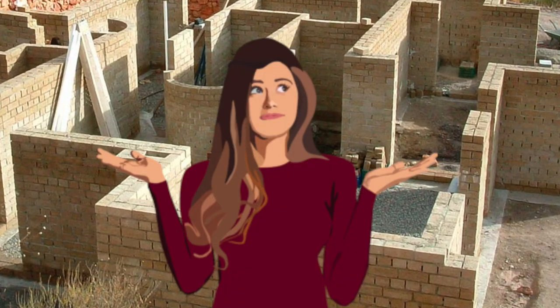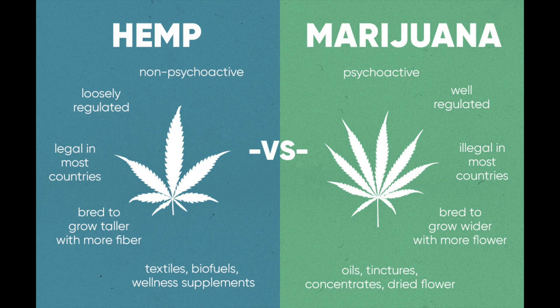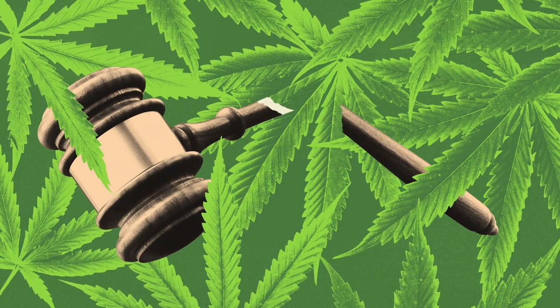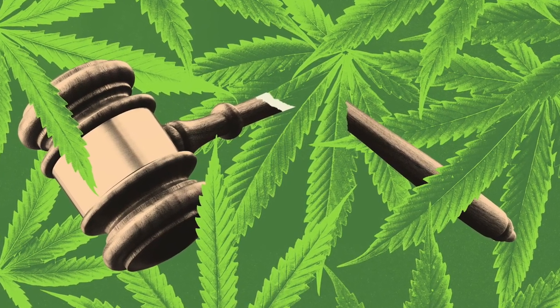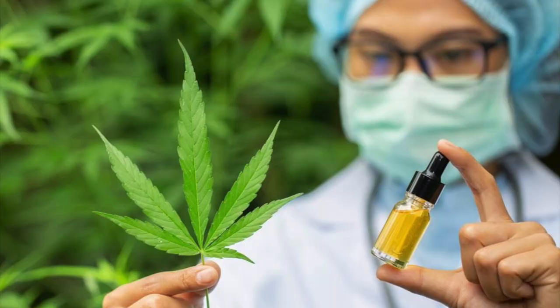So why isn't hemp used more frequently in construction? Unfortunately, hemp has a bit of a stigma due to its close relationship with marijuana. However, hemp contains very low levels of THC, the psychoactive compound found in marijuana, and is not capable of causing a psychoactive effect. Because of this, this material has been legal to use only until very recently, and this construction method has not been researched very long as compared to the hundreds of years of using steel and concrete.